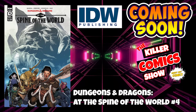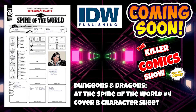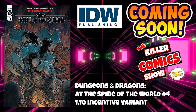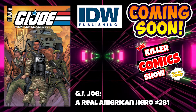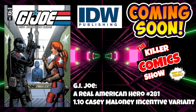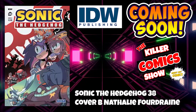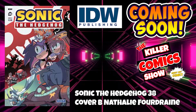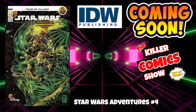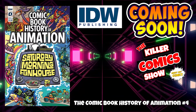Over to IDW now. We have Dungeons & Dragons at the Spine of the World issue 4, cover B which is the character sheet, and a 1 in 10 incentive variant cover by Unknown Artist. We have G.I. Joe: A Real American Hero issue 281, and A Real American Hero 281 with a 1 in 10 Casey Maloney incentive variant. Sonic the Hedgehog 38, and Sonic the Hedgehog 38 cover B by Natalie Foundrain. Star Wars Adventures issue 4, and Star Wars Adventures issue 4 with a 1 in 10 incentive variant cover. We've got the Comic Book History of Animation issue 4.